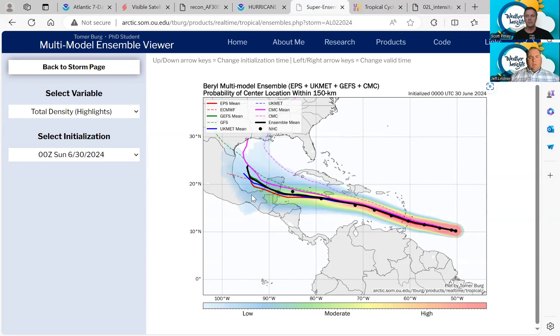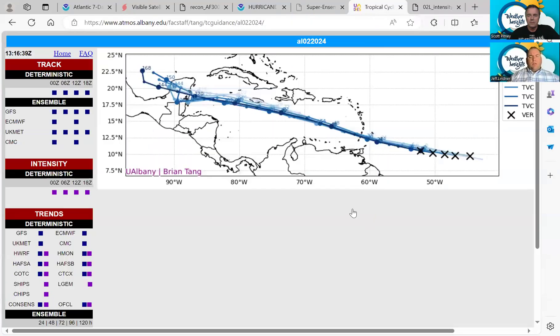Things start to get a lot more uncertain as you get beyond that. Obviously, we're still looking at a hurricane potentially into the Yucatan, but how does the Yucatan disrupt the system? What kind of shape does it come out in as it enters the southern Gulf of Mexico? And what's going on further to the north in the United States as this gets out into the southern Gulf of Mexico by next weekend — this would be the July 6th or 7th time frame?